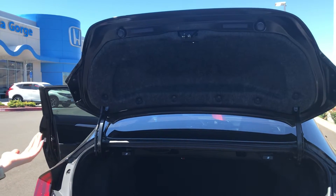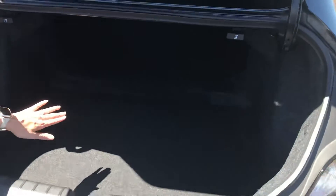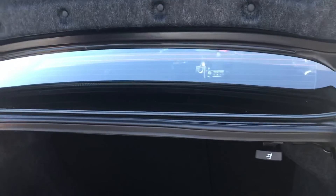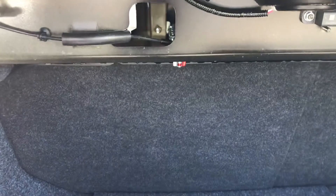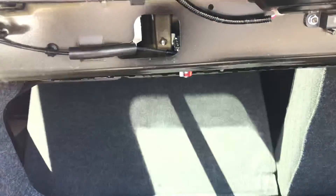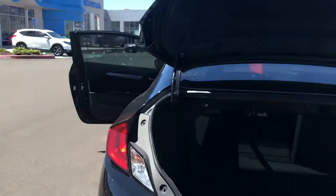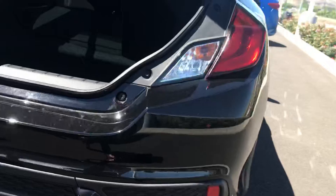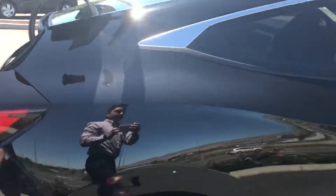Because this is a 2019, this has a better warranty in some cases than a new car. There is a 60-40 split, so in the event that you need to utilize more trunk space, we've got you covered there. And it's got under 8,000 miles on it. 18-inch alloy rims.